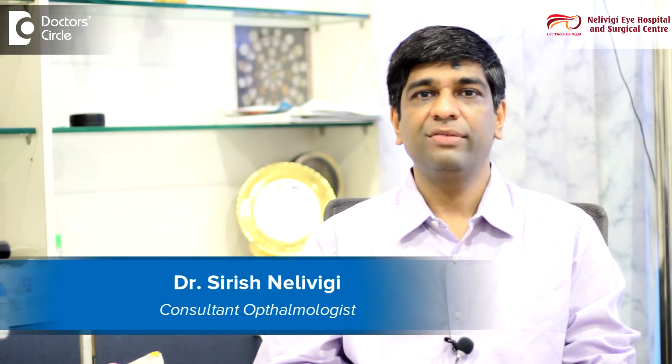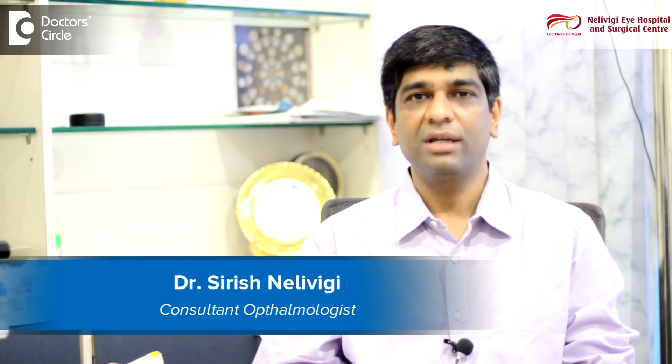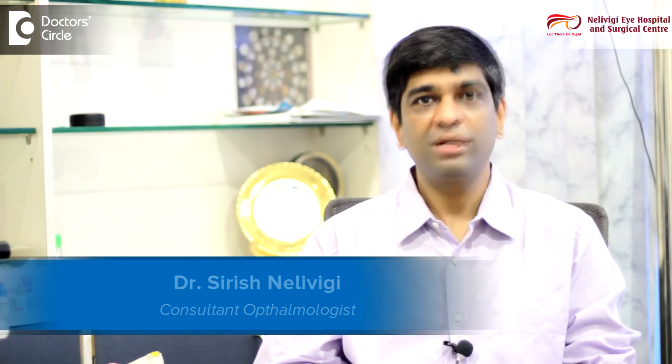I am Dr. Sirish Nellivighi. I am an ophthalmologist, director of Nellivighi Eye Hospital at Belandur in Bangalore.